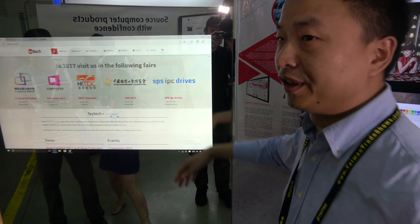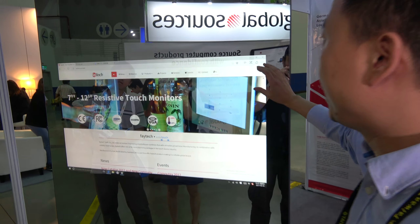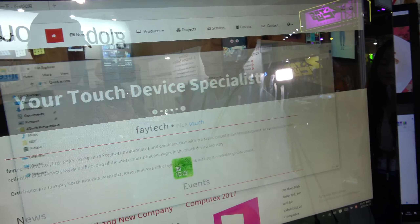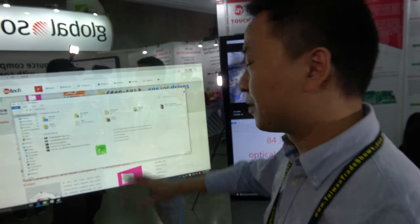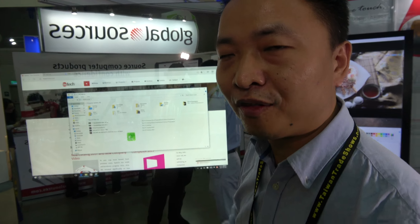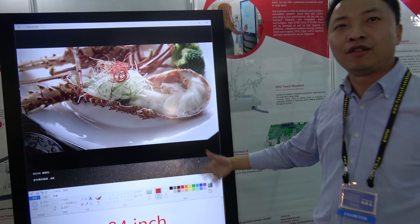We also have big displays — this new project is a larger mirror with a 42-inch display embedded inside. It's capacitive touch, and you can also do 4K, though this panel is 42-inch full HD. It's a full mirror that you can use for retail and shopping malls for IoT interactive applications.